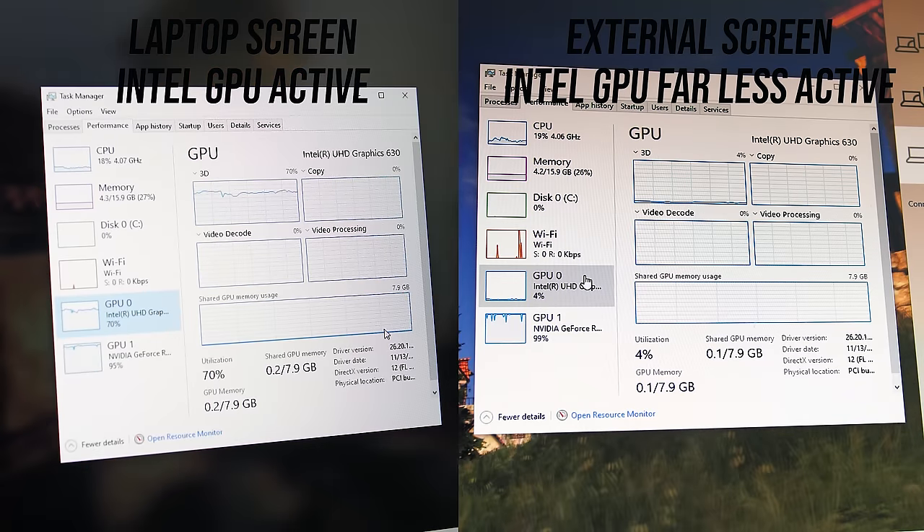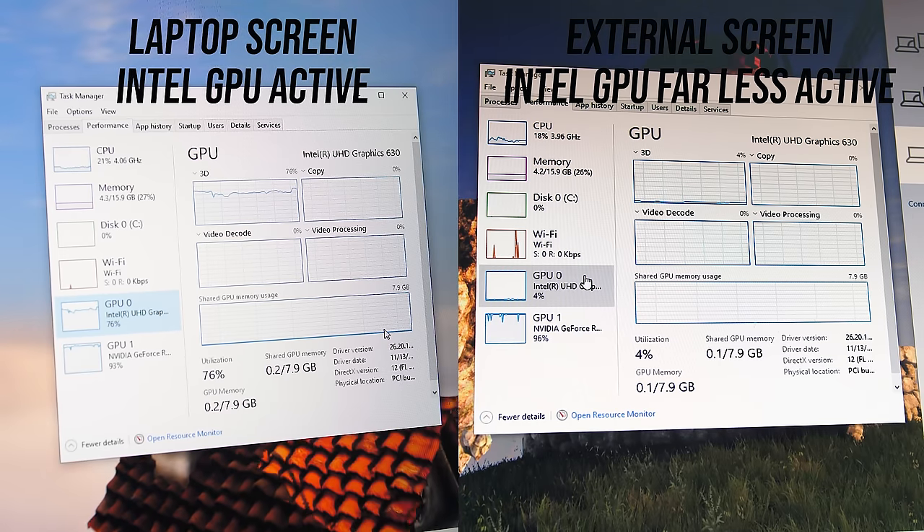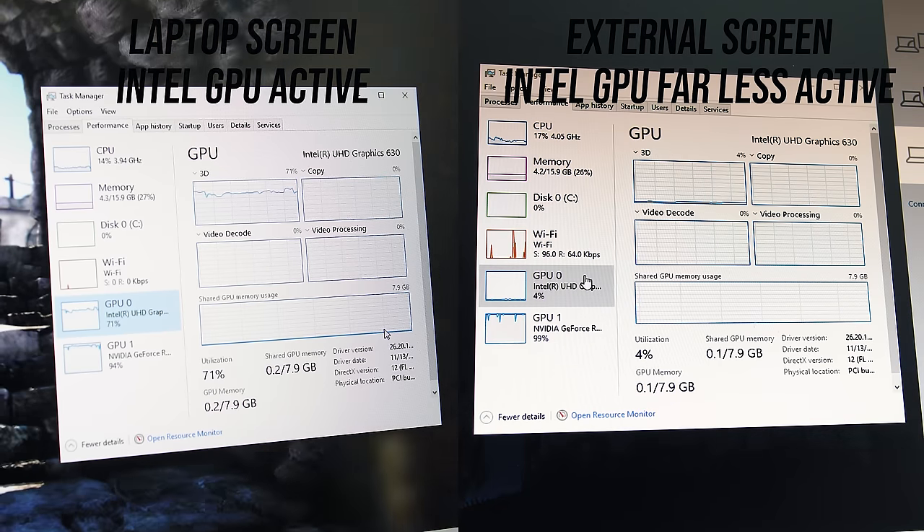If you're not sure which GPU is in use, you can simply check the task manager performance tab to see which are active with the graphical load running. Anyway, with all of that out of the way, let's get into the gaming benchmarks.